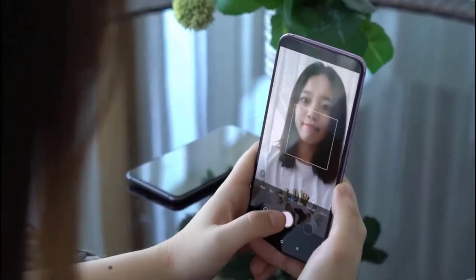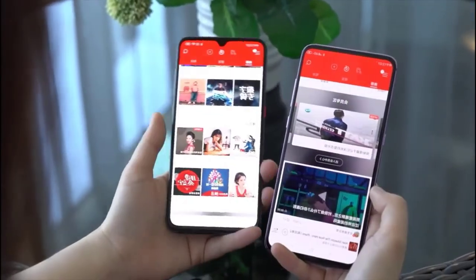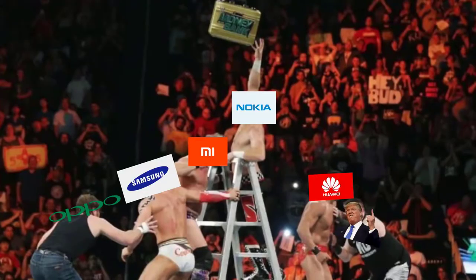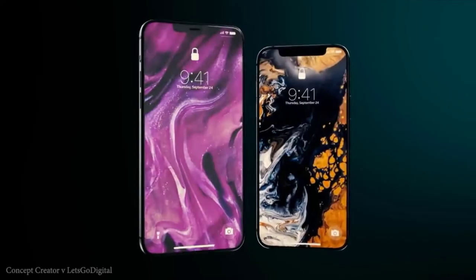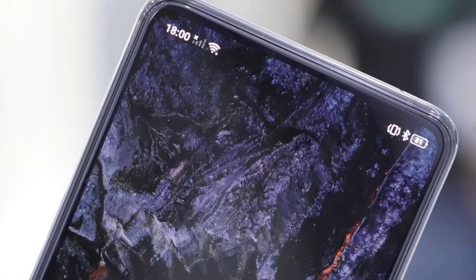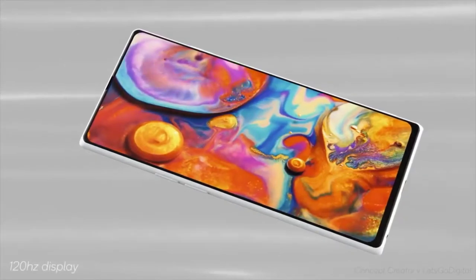Get ready because it's happening soon — we are at the point where the goal is the under-screen camera. The race is on and every brand is gearing up for this, except Apple, because believe it or not they're still dealing with the notch. Very soon this will become a reality, and there is another brand that could also potentially release a phone with an under-screen camera this year.